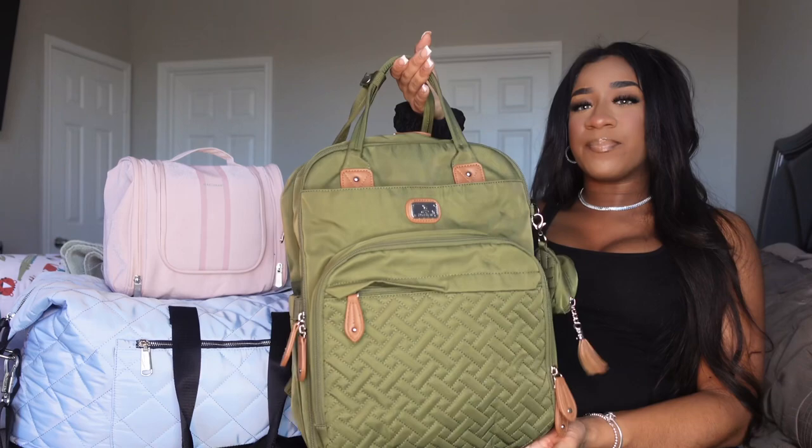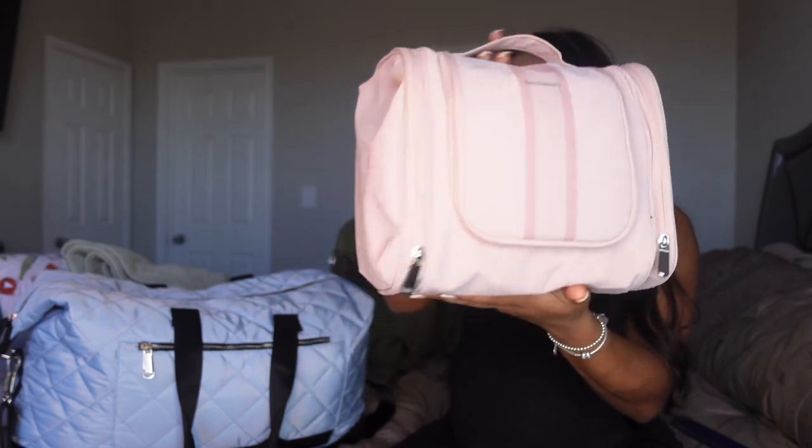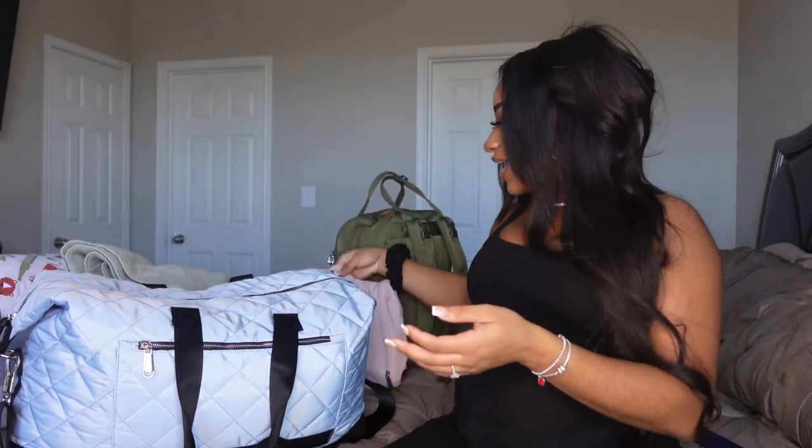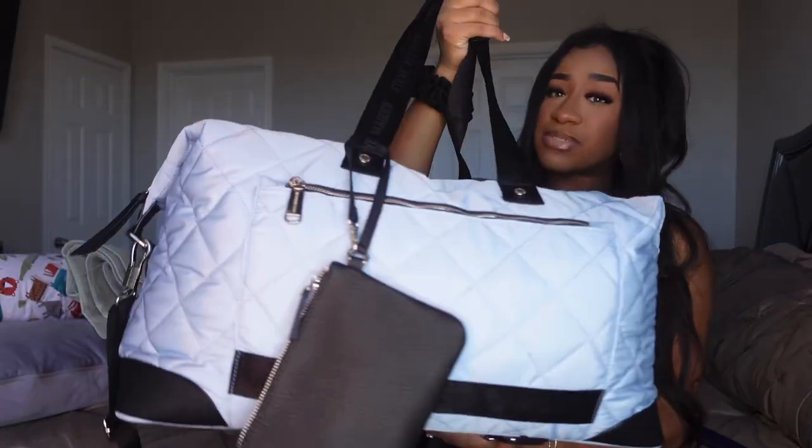As you guys can see, I have three bags. This will be baby boy's diaper bag. This bag is my toiletry bag, and this right here is my hospital bag — I'm obsessed with it. It's Steve Madden, we got it from TJ Maxx for $50. I was searching on Amazon and Marshall's, but my fiancé suggested TJ Maxx and we found this super spacious cute bag.